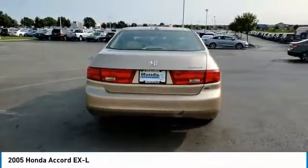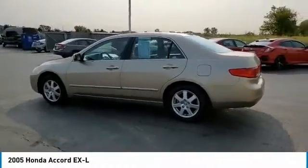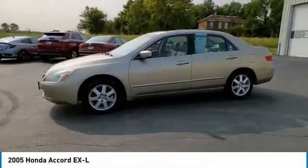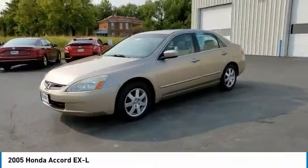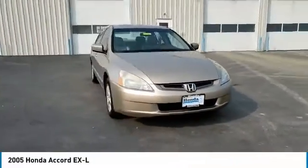Here are some of this vehicle's great options: traction control, remote keyless entry, four-wheel disc brakes, power moonroof, speed control, rear window defroster, heated front seats, security system, power windows, tachometer. This isn't just a vehicle,